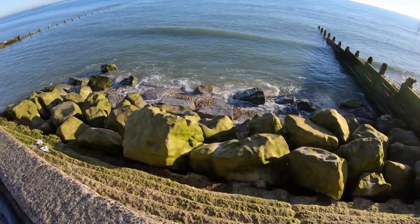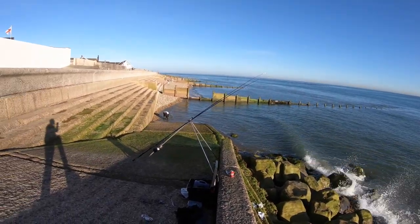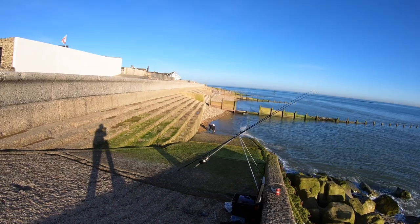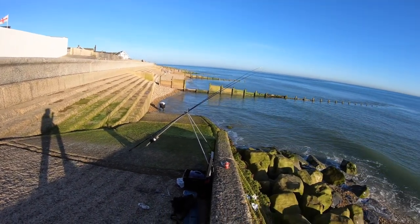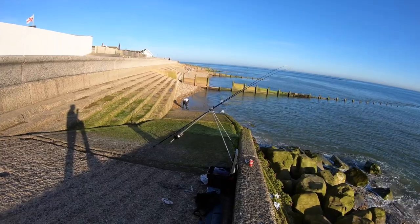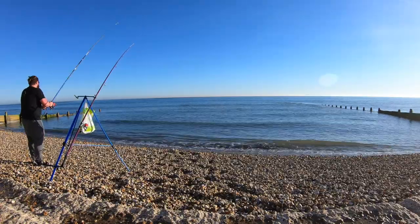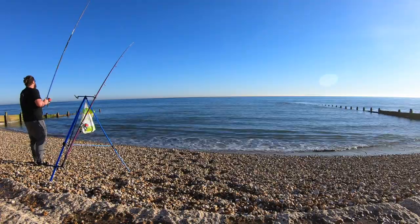Big rocks down here — beautiful spot. Someone else is just coming down to fish as well. Like I said, we're here pretty early. High tide's not for another four hours or so. Let's see how we get on.